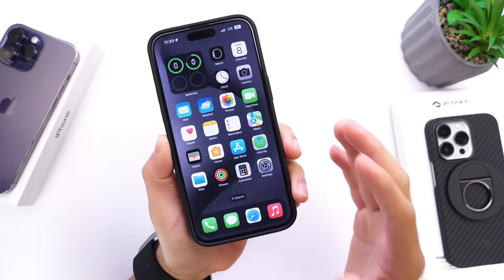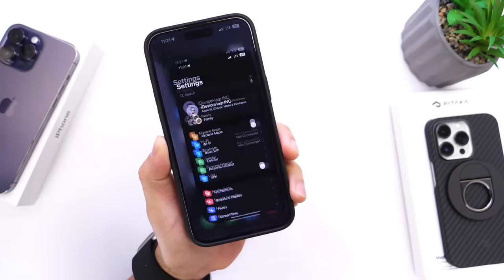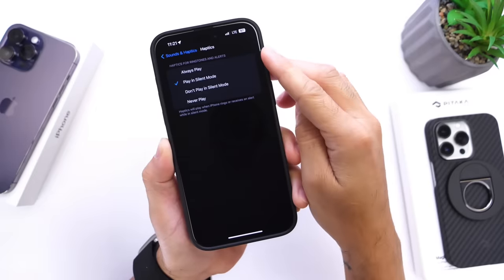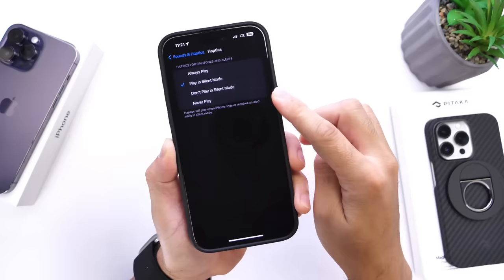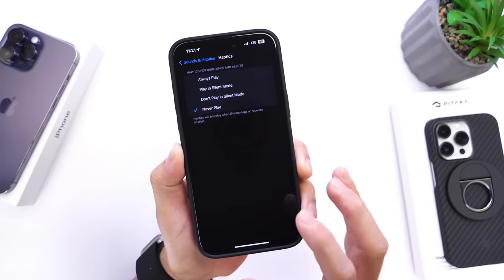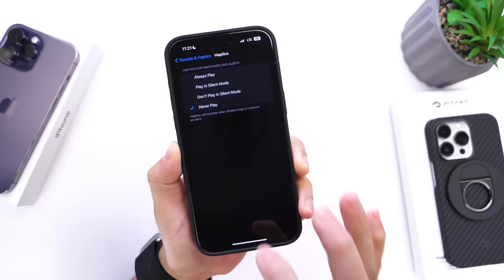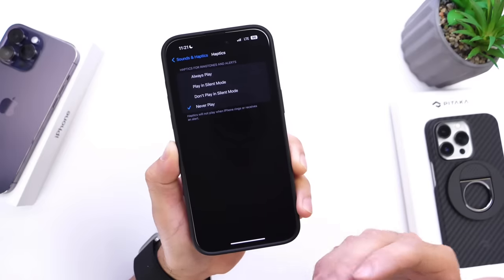This next one is a major tip that a lot of people don't know about — it has to do with haptics. Go into Settings, then Sound & Haptics. Under haptics options, you can set ringtones and alerts to 'Never Play.' This means your iPhone will never use the Taptic Engine for alerts or rings, which therefore improves battery life.